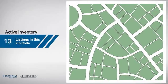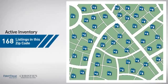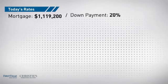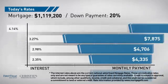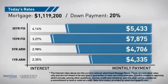Wondering how it stacks up against the competition? There are now just under 170 homes on the market within this zip code. If you're thinking about getting a mortgage for this property, you could be looking at these options with regards to current interest rates and monthly payments.